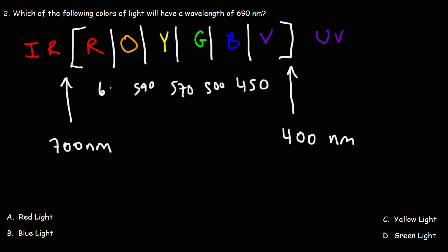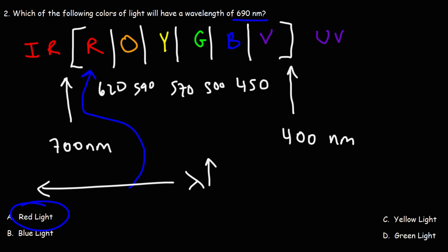620 is between red and orange. So if we have a wavelength of 690, we're dealing with a photon of red light. If we had a wavelength of 550, we would be dealing with a photon of green light. So A is the answer for this problem. The wavelength increases towards the left, towards infrared radiation; frequency increases towards ultraviolet radiation.